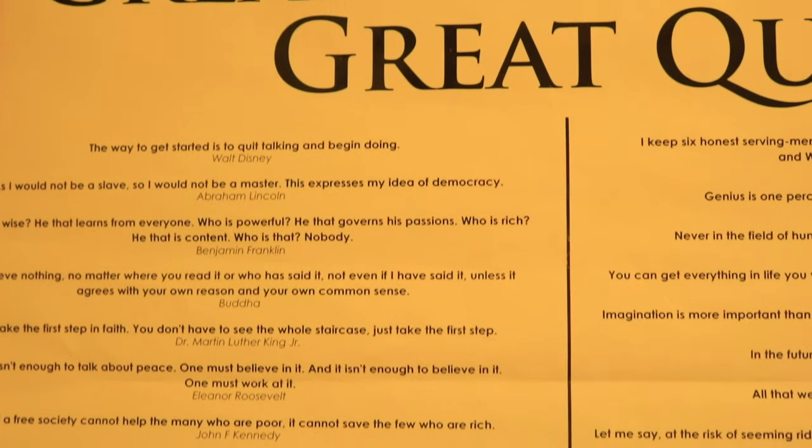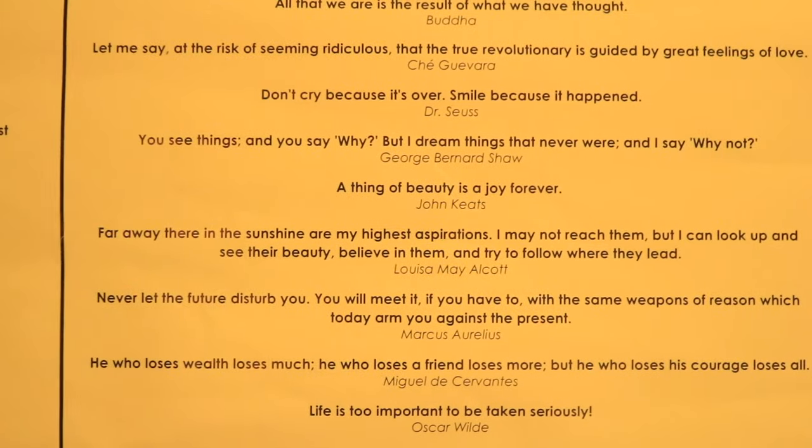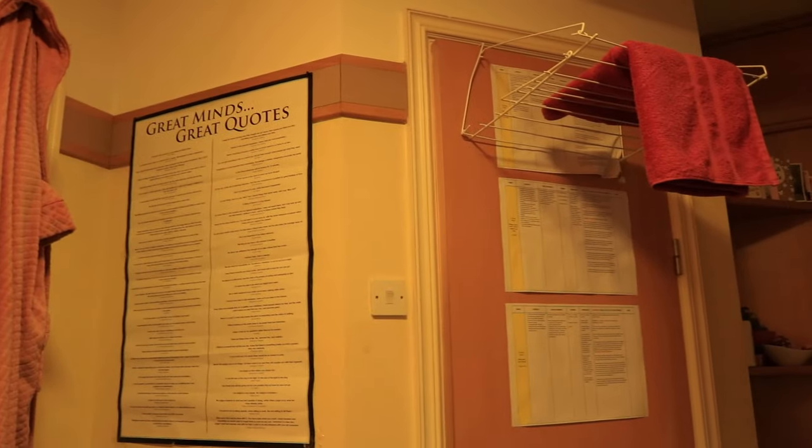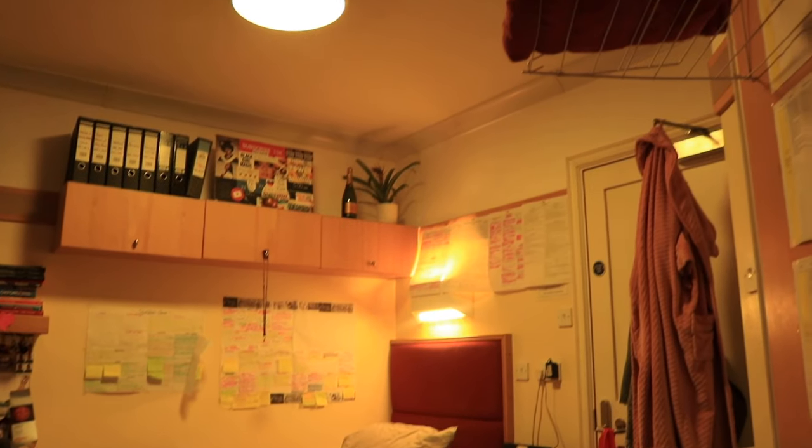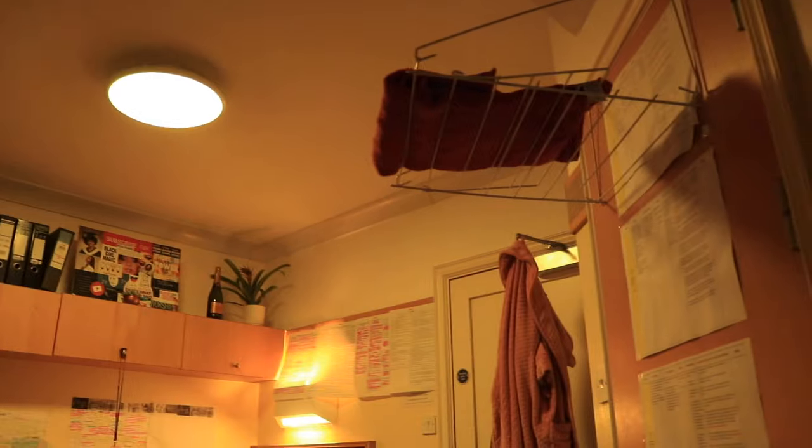To the left, just for a bit of decor, I have a poster that Mahir gave me — thank you — and it's a great minds poster that just has a lot of cool quotes. I have an ensuite room, so on my bathroom door you can see this really space-friendly dryer that I got from Amazon, so I'll leave the link down below.